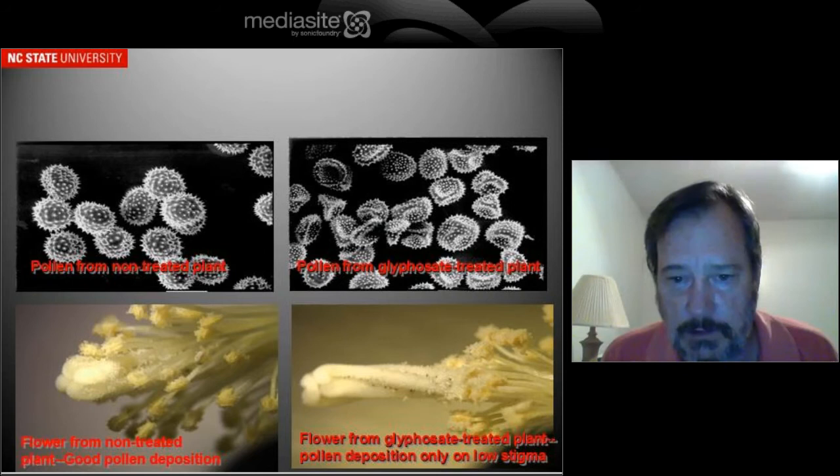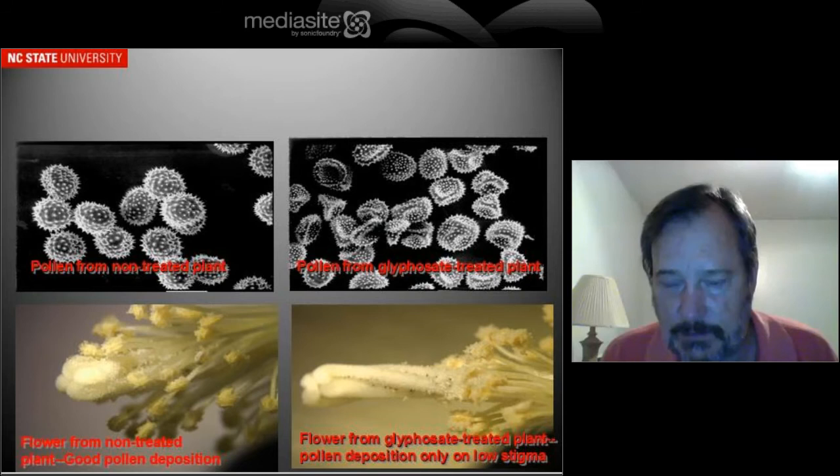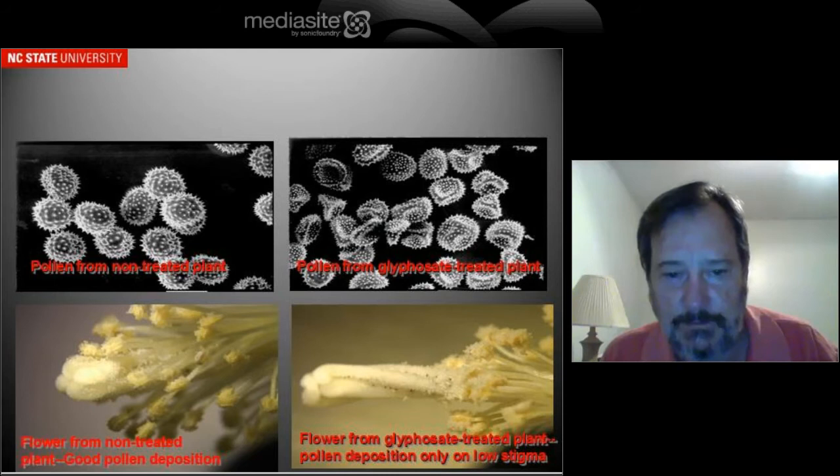So we had a physiological problem going on. On the bottom, on the left is a normal flower that hasn't been treated with Roundup, and on the right you see a flower from a Roundup-treated plot. You can see that the anthers are stunted and that the pollen is, for the most part, being deposited on the middle of the stigma instead of the tip of the stigma, where the stigma is receptive.